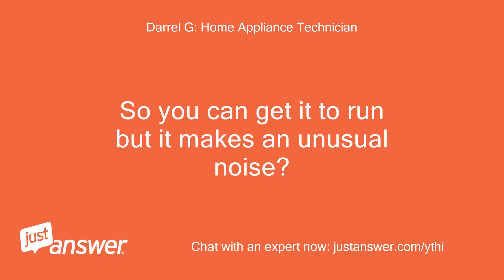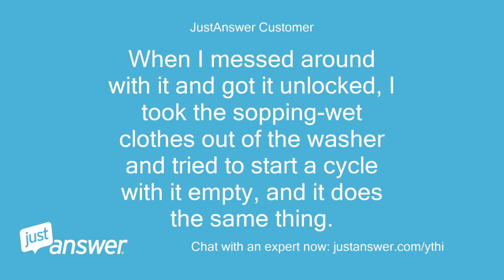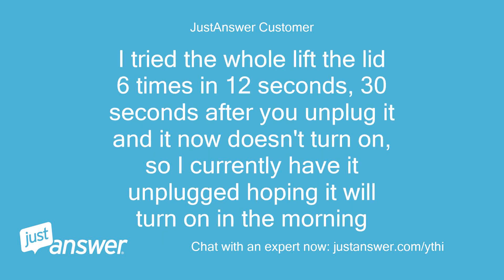So you can get it to run but it makes an unusual noise? Well, it would run, then stop at the rinse cycle — the light would blink and the lid would be locked. When I got it unlocked, I took the sopping wet clothes out and tried to start a cycle with it empty, and it does the same thing. It makes a buzzing noise when it's supposed to spin or agitate. I tried the lid-lift six times in 12 seconds, 30 seconds after unplugging, and now it doesn't turn on at all, so I currently have it unplugged hoping it will turn on in the morning.